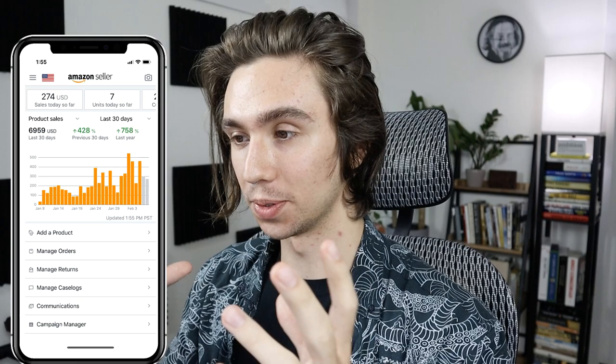Hey everyone, welcome back to another lesson here on the channel. Today we're going to be talking about the most overlooked way of going from say two, three, four, five thousand dollars per month on Amazon to ten, twelve, fifteen thousand dollars per month on Amazon. So if you're in that range, maybe you started selling or you haven't started selling yet but you have a product coming in or you're working on something, this is a video for you.